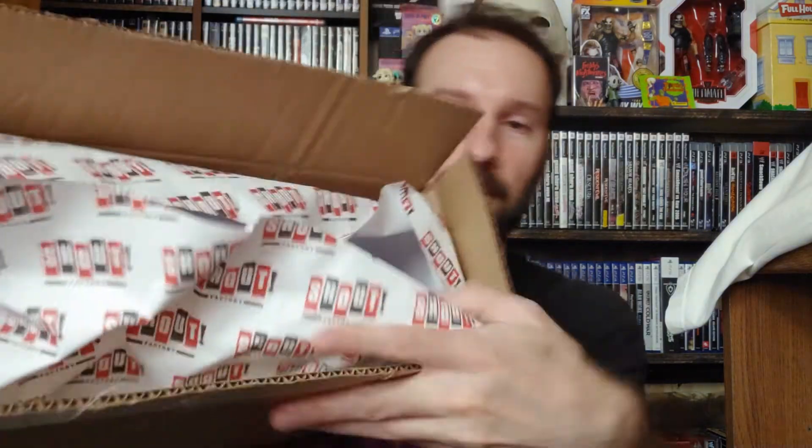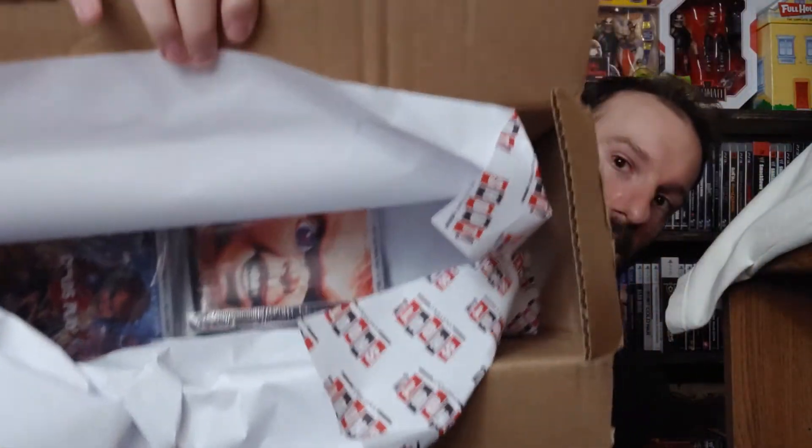We're going to do the movies first. This is the way they packed them, and I'm sure people probably already complained about this. As long as the discs work, I usually don't care, but they just had the bubble mailers and then the movies just thrown in here with no bubble wrap or anything. Scream Factory, if you're seeing this somehow — you might want to recommend some bubble wrap of some sort.